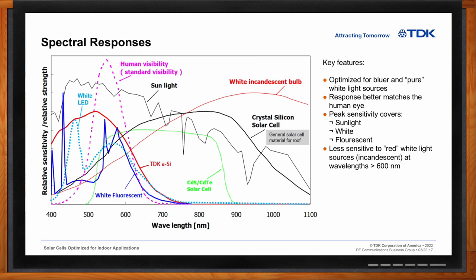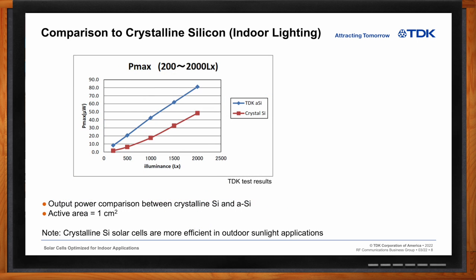So Chris, how do TDK's solar cells compare with crystalline silicon solar cells in general? Where amorphous silicon PVs perform better than crystalline silicon PVs is under indoor lighting. Below is plotted a simple comparison under indoor lighting from 200 lux all the way up to 2,000 lux, which is indicative of indoor lighting. In the output comparison, the TDK amorphous silicon solar cell performs better under all luminance intensities. These were based on an active area of one square centimeter for both technologies. But it needs to be noted that under outdoor lighting, crystalline silicon cells are more efficient than amorphous silicon.